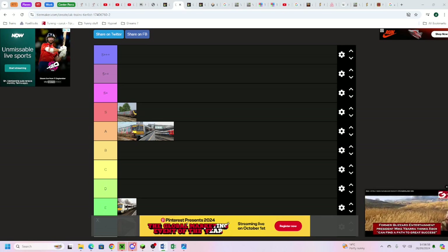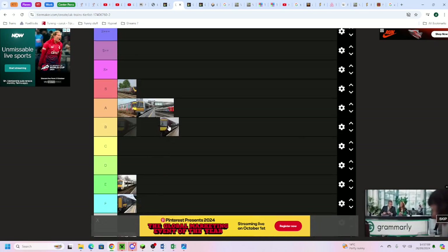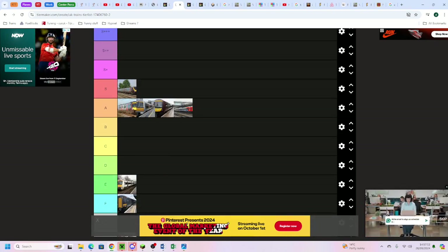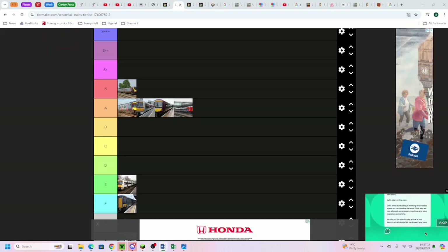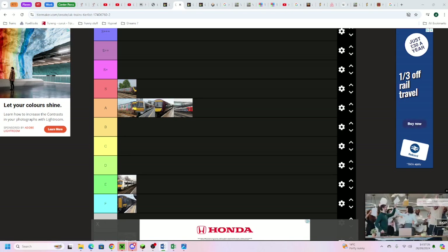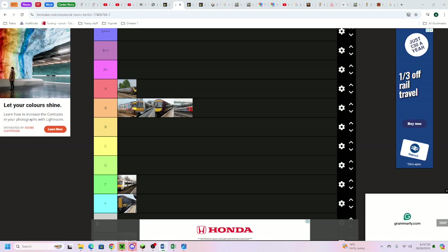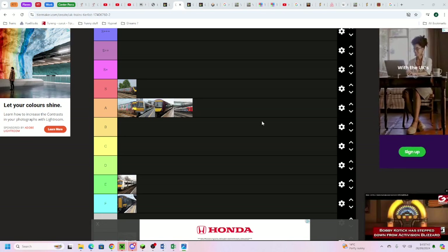Speaking of East Midlands Railway, we have the East Midlands Railway Class 170, which sits just above the 158 in A tier. The 170 is quite a bit newer than the 158, and the operator is really quite good. The train has rectangular doors, windows, and ribbon windows - all the good stuff. It doesn't have catering or first class, but it's got tables at every seat and air conditioning.